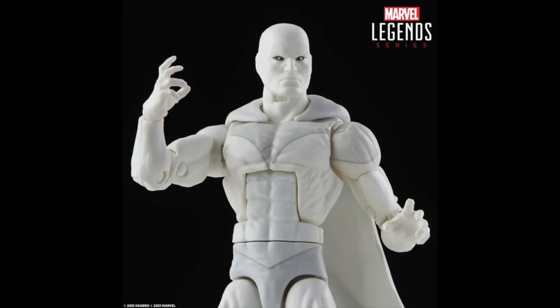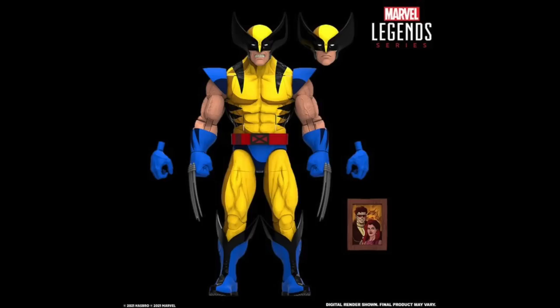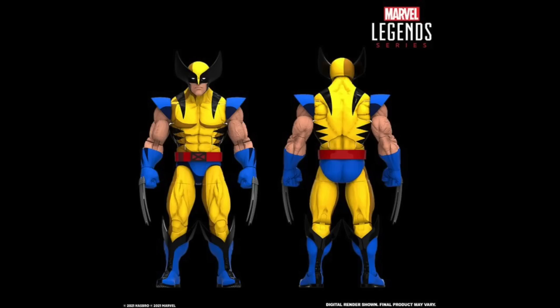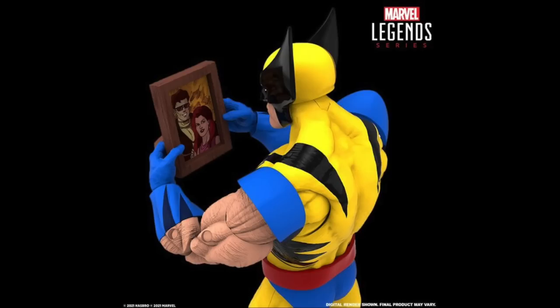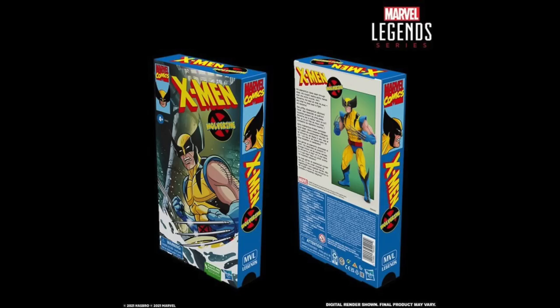We got some 90s X-Men figures — Fox Kids cartoon X-Men — we have Wolverine in there. I like that they did this cell-shading two-tone kind of thing. You could recreate that infamous meme of Wolverine holding the photo frame, which is pretty cool. It's the same Wolverine body we've seen before but with new claw hands, since those old-school claw hands were very different from the modern look. This is something I may pick up — I really liked the two-tone thing they did with the Pulse Con Venom.